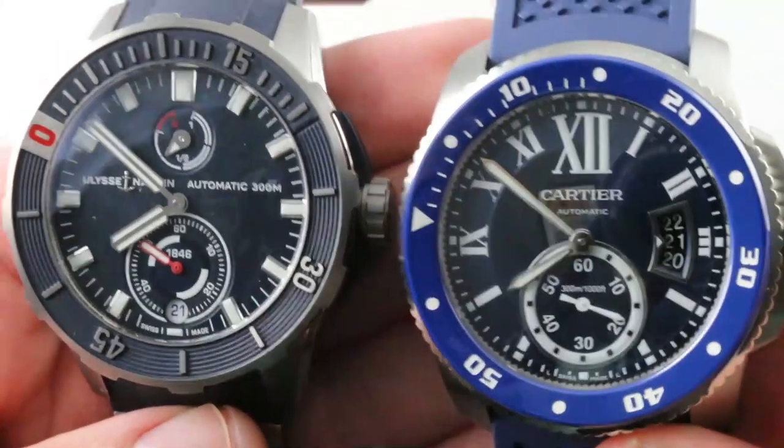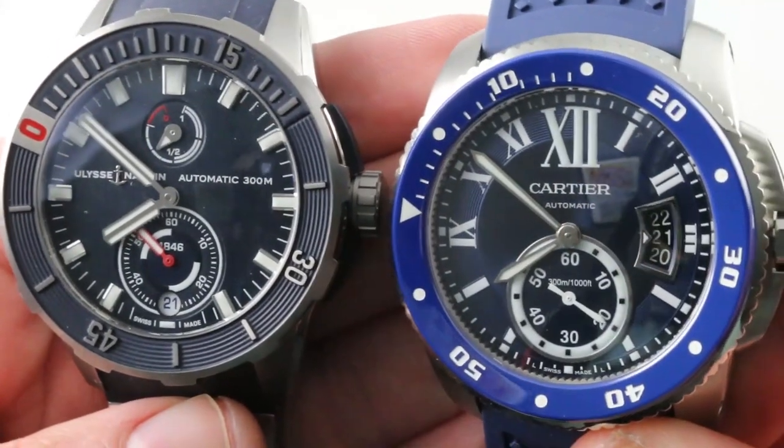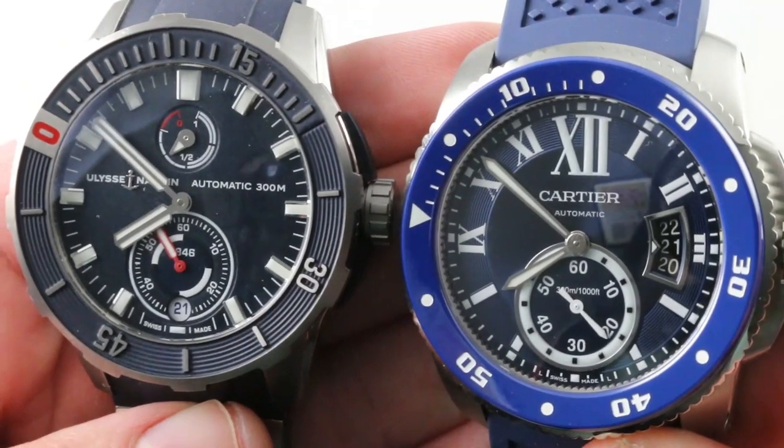Hi, I'm Tim. Welcome to our channel, and thanks for logging on. Today: big, boisterous, blue sports watches.